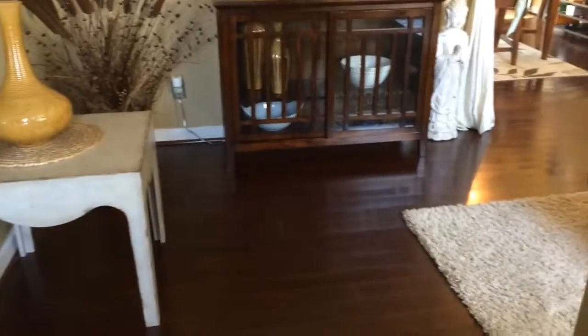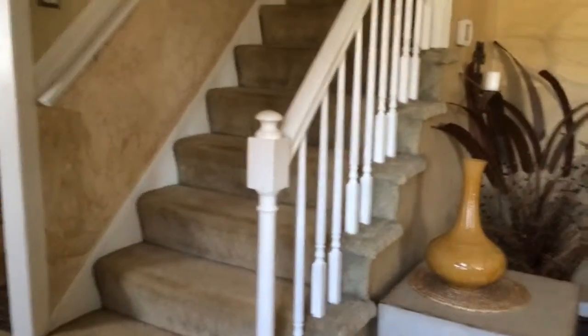Here we are at the entrance of the home. We do have hardwood floors here in the living room and right there is the staircase that goes to the family room.